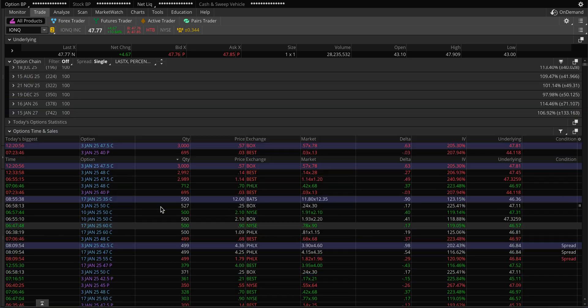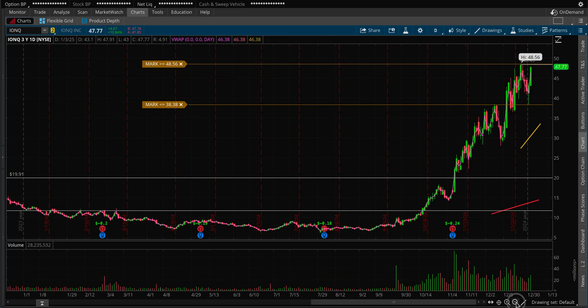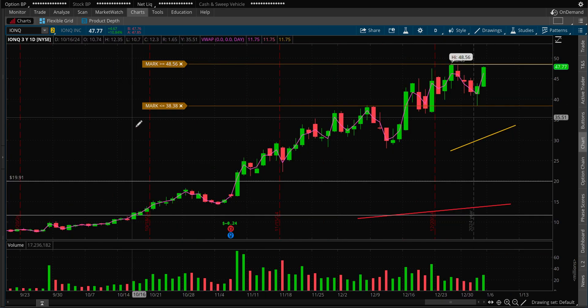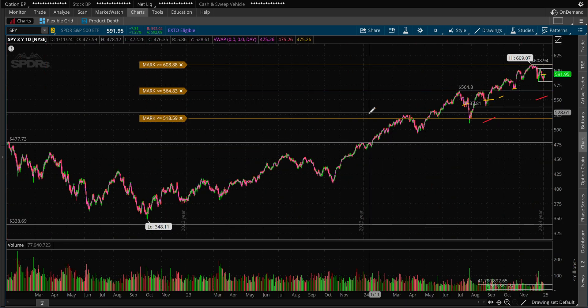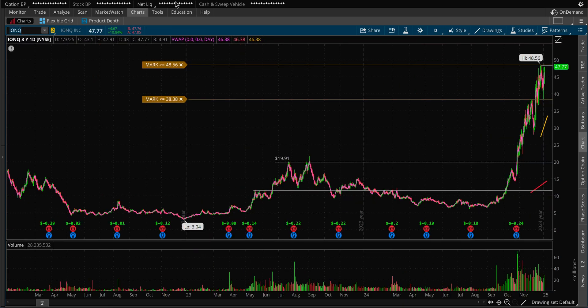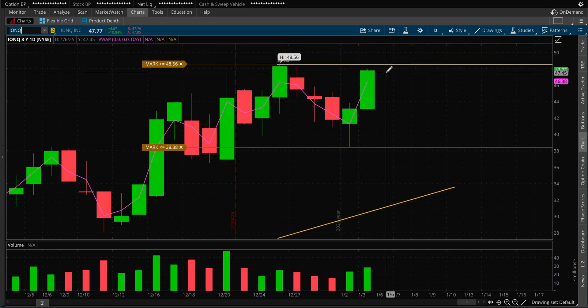Be a little cautious with this name as it tries to push higher. No news — absolutely nothing. It's pure momentum. None of the quantum names had any news; it's been purely driven by options and momentum. Next week, if we see volume come back into S&P 500 and large-cap names — because Q4 earnings are about to kick in pretty soon — these names should start fading. So that's what I'm watching for IonQ. Can it break out and get back above 50? I think it can push. This is the resistance I'm watching. Full week next week — see you in the next one, take care.